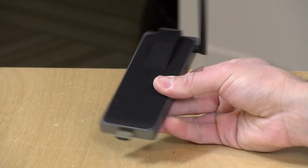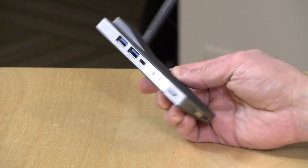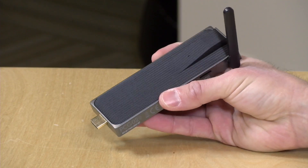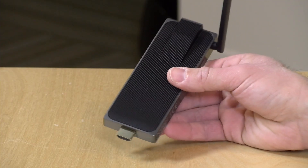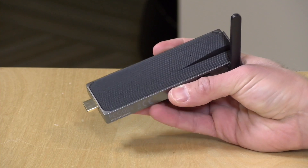Hey everybody, it's Lon Seidman. I can't resist these little stick PCs and I just got in this one from Melee — this is their PCG02APO. I picked this up on AliExpress for about $200. We're going to be taking a closer look at this stick PC. Like some of the other small form factor computers we've looked at recently, this one is powered by an Intel Apollo Lake processor, which is supposed to run faster than the Atom processors these little computers used to have.